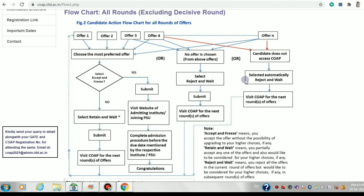Rejecting an offer simply means you do not want to accept that offer at all. For example, if IIT Mandi offers you and it's the least preferable IIT for you, you simply reject and wait, then submit. If you have only one offer in round one, it's better not to reject it — retain and wait, it won't cost you anything. In the last round, round five, you will not have the retain and wait option — you will only be able to accept or reject.